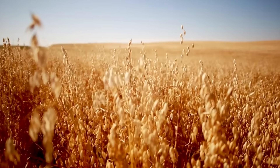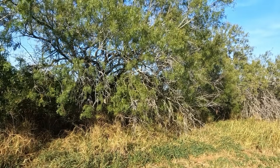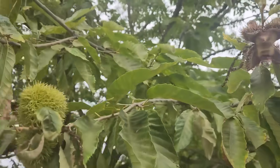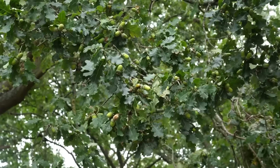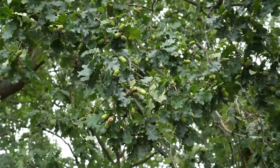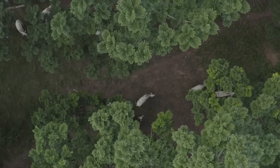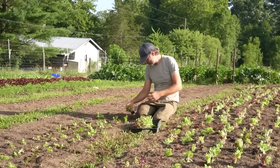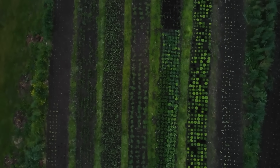Here's something most people overlook: feed trees don't just produce pods — they produce genetics. Once you have a handful of proven sweet-pod locusts or heavy-bearing chestnuts, you can propagate cuttings, seedlings, or scion wood. That means one tree can turn into hundreds across your acreage, or even a side income selling planting stock. Farmers in the 1930s used this as a cash crop alongside feed, and it's still one of the fastest ways to multiply value from a single acre.